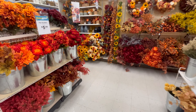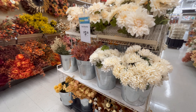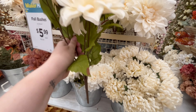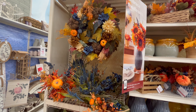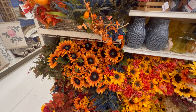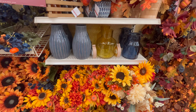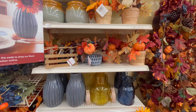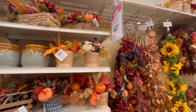I was really impressed with the quality of their floral stems at Michael's. I typically buy most of mine at Hobby Lobby, but I was so impressed checking these out — so many different options and they looked so beautiful. I love that they have all different colors to choose from. They were $5.99 and then you could get 40% off at this time. Those sunflowers were stunning, especially next to the blue — like those blue vases with a sunflower, absolutely gorgeous.